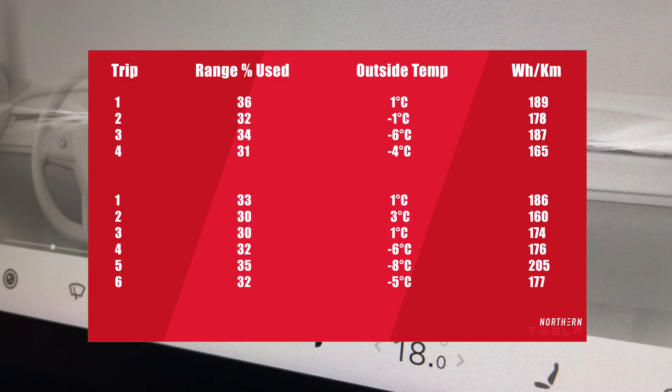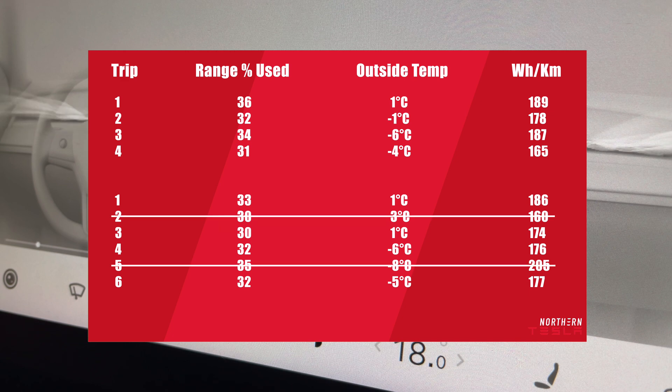So the only variables here would be auto versus manual, and then of course the weather. As you can see, it was actually a good week with steady temperatures. I had 4 very consistent drives while using auto climate. I ended up tracking 6 drives with manual mode, then I eliminated the highest and lowest temps to match the average of the control drives in auto.